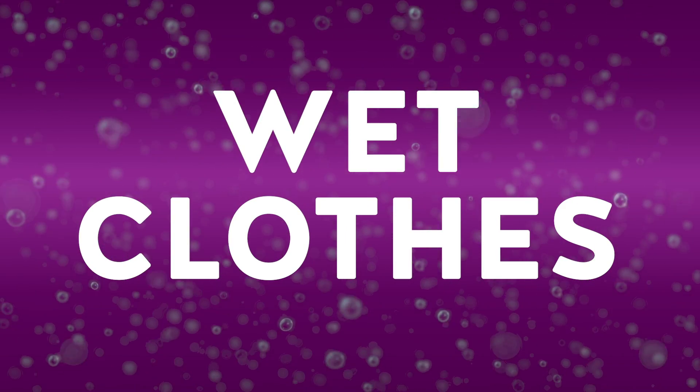If you notice that your dryer is just not doing its job — you have one job — and your clothes are coming out still damp, there could be a problem and I'm going to tell you how to diagnose it.